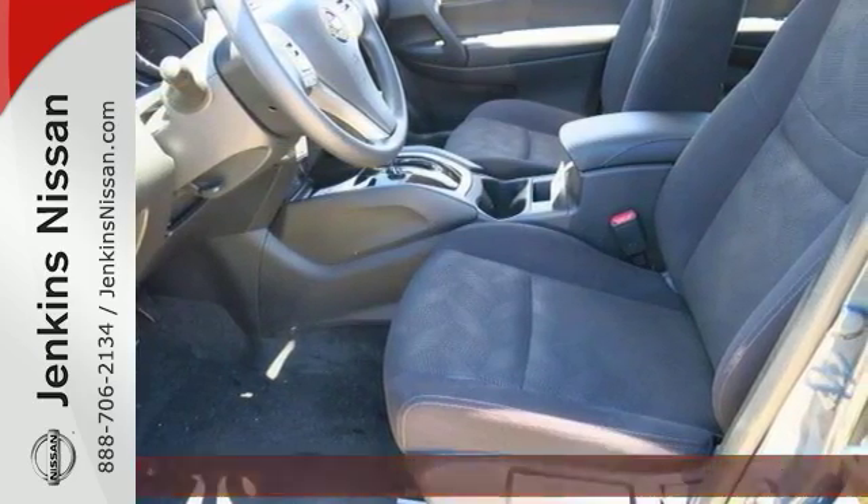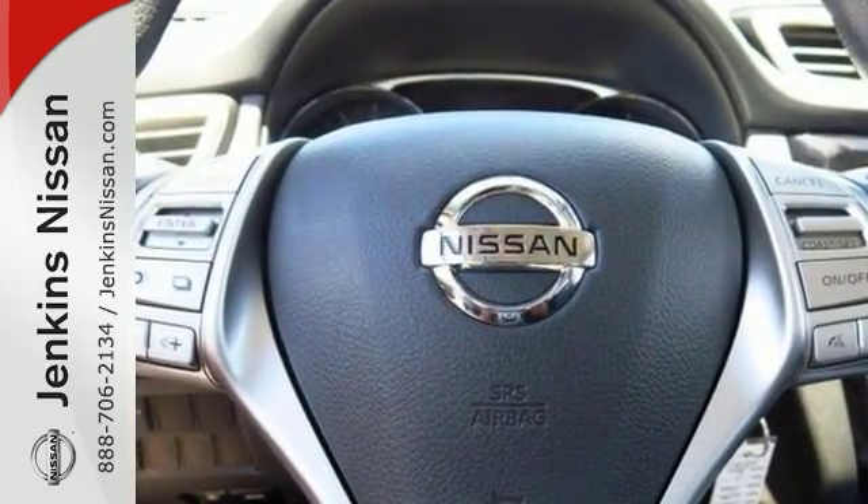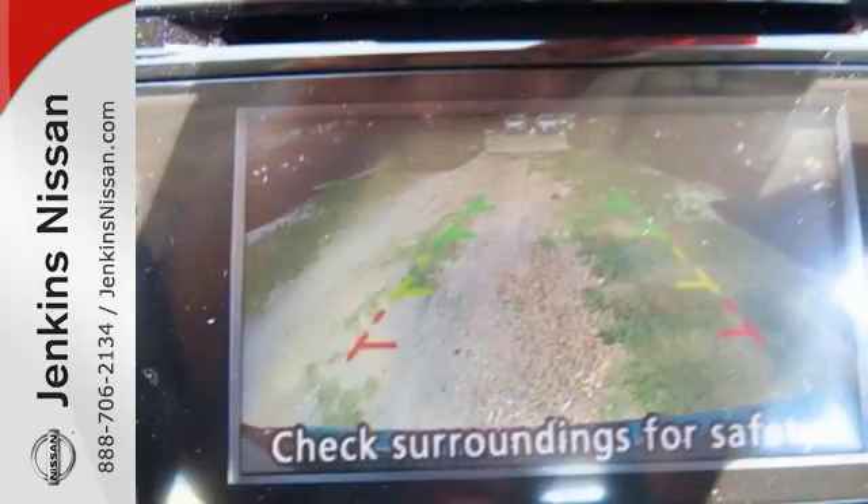It also has remote keyless entry for your convenience. It has a CD MP3 sound system, hands-free wireless connectivity, and it even has a backup camera.